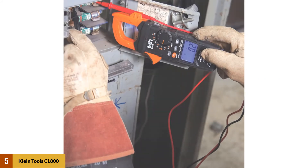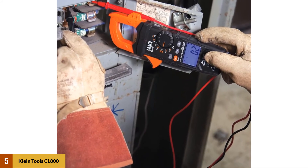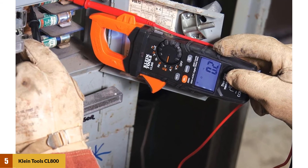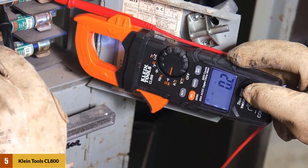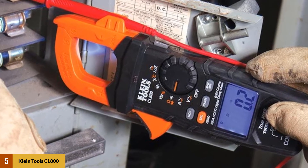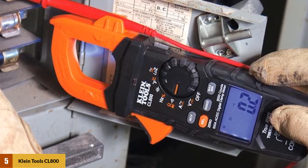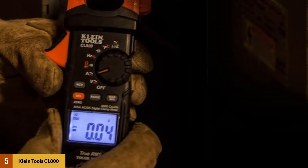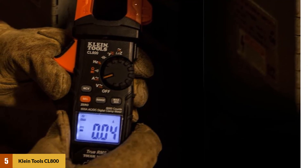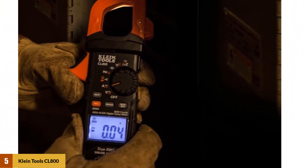At number 5: the Klein Tools CL-800 Digital Clamp Meter. Klein Tools makes several high-quality electricians' tools, and this CL-800 is a clamp meter, which is the standard now for safely measuring current. This model also comes with a thermocouple probe for measuring temperature. The factor that sets the Klein CL-800 above the rest is its advanced safety features, which also justifies the higher price tag.